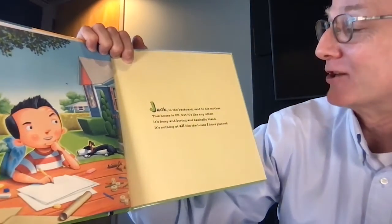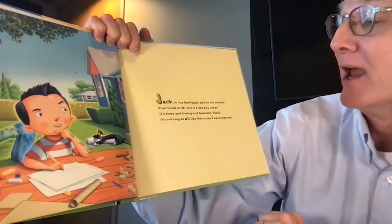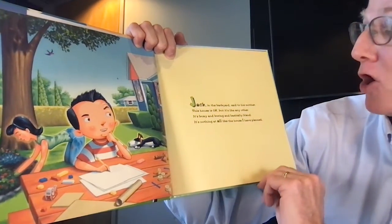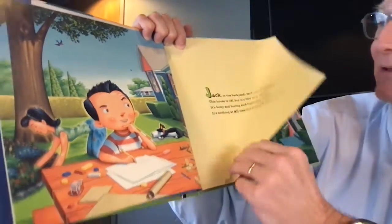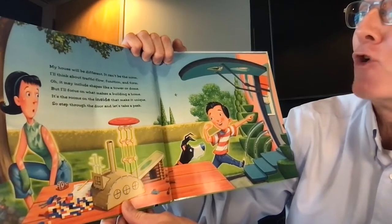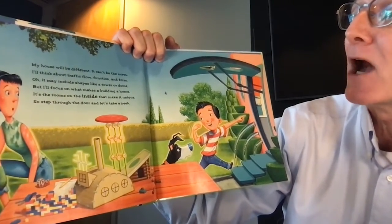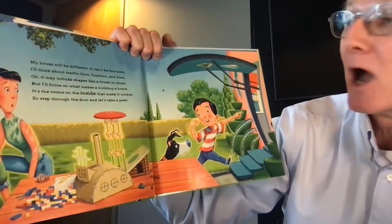Jack in the backyard said to his mother, this house is okay but it's like any other. It's boxy and boring and basically bland. It's nothing at all like the house I have planned. My house will be different. It can't be the norm. I'll think about traffic flow, function, and form.